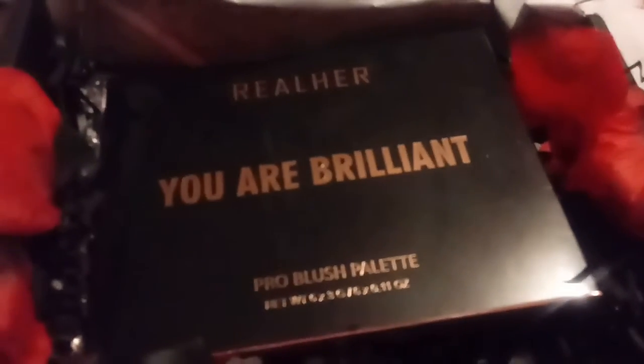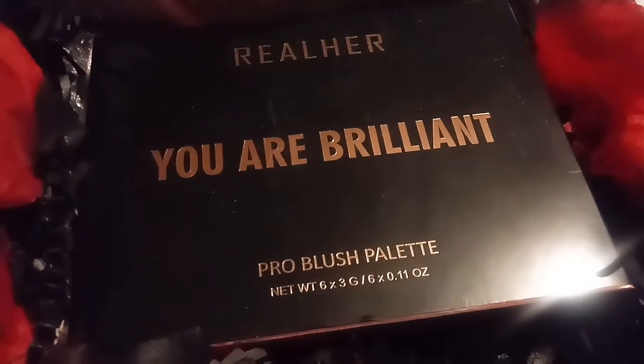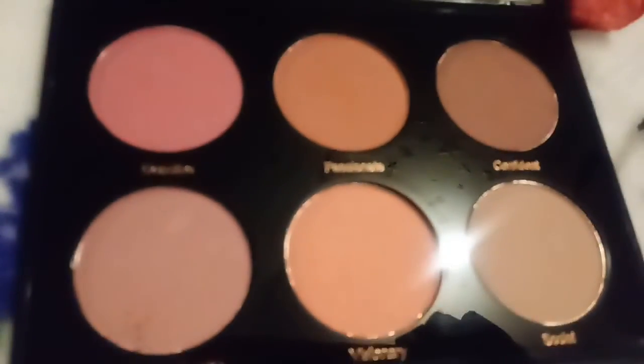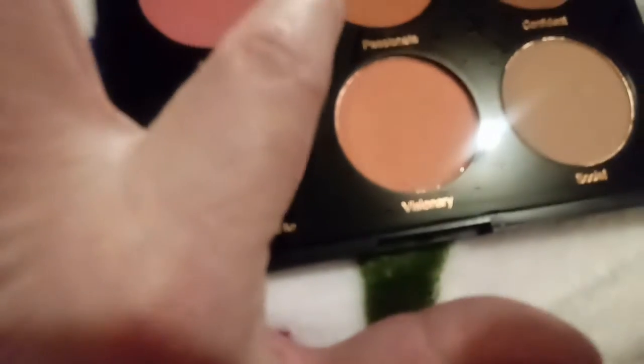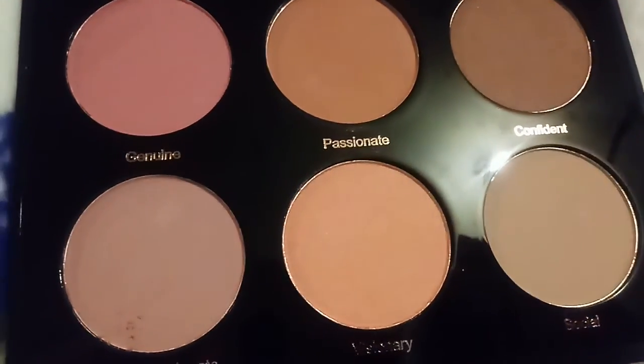Next we have 'You Are Brilliant' — that is awesome! It's a pro blush palette. Here's what it looks like out of the box, and when you open it up those are the colors. They're really pretty — it looks like you've got bronzers. I think these two are bronzers and then blushes. These two at the end are bronzers. It's like a full face thing with bronzers and blushes — those are pretty.